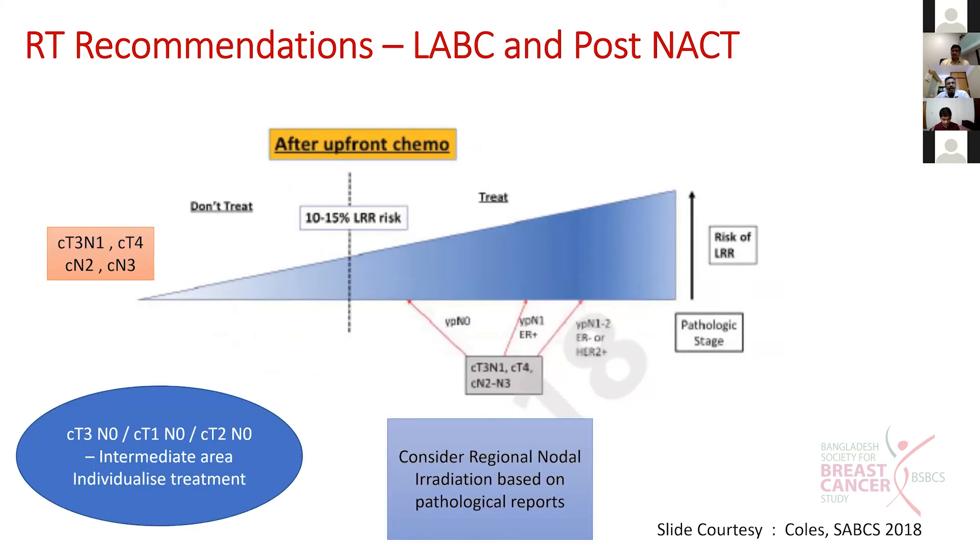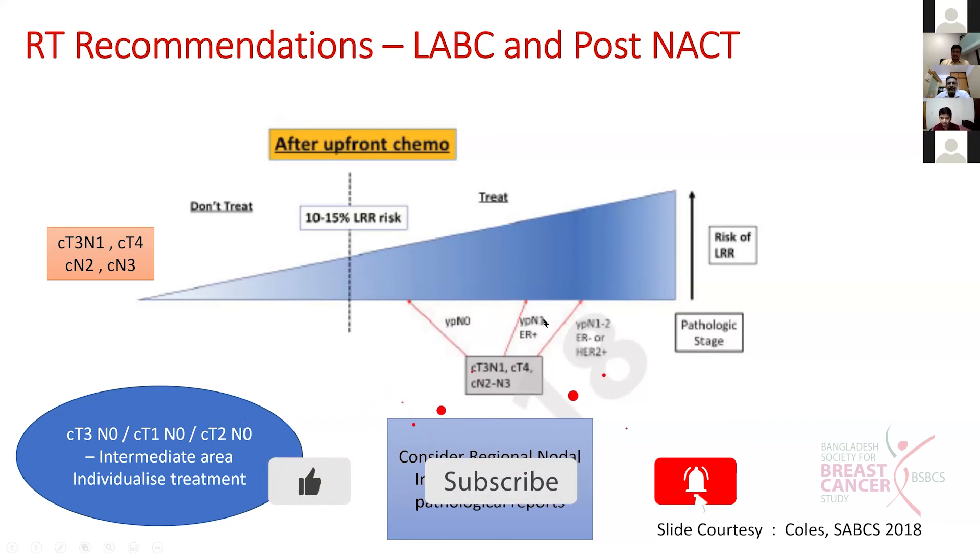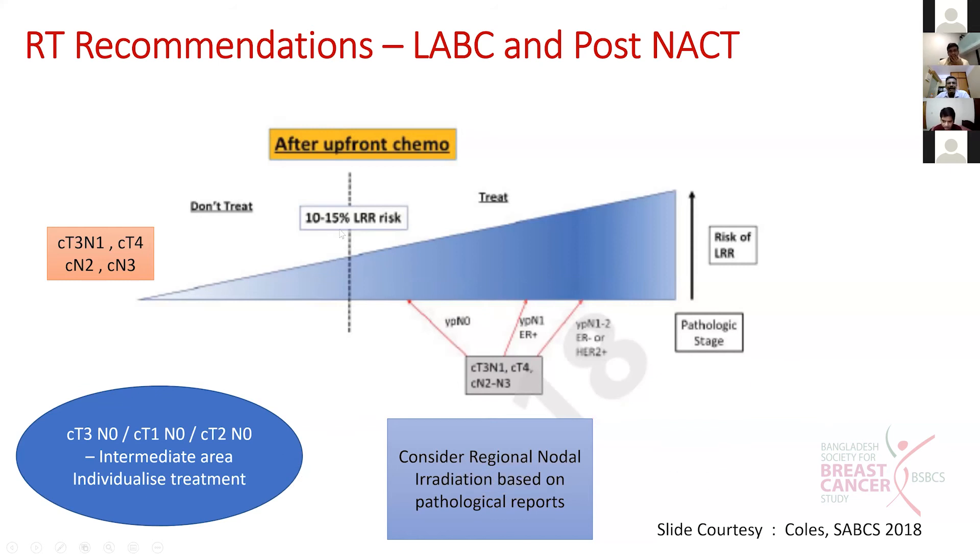In the post locally advanced breast cancer (LABC) setting - clinically T3N1, T4, N2, or N3 disease - we give neoadjuvant chemotherapy upfront. After that, whatever the pathological stage may be, whether ypN0, ypN1, or ypN1-N2, their risk of local regional recurrence is more than 10 to 15 percent. The risk differs between N0, N1, and N2, but all exceed 10 to 15 percent. These patients should definitely receive post-operative RT even after LABC, even if they achieve N0 pathological status.